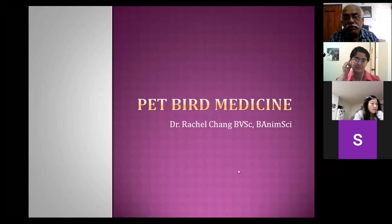Just to introduce myself, I am a general practitioner in Melbourne and I have spent about two to three years working with exotic animals including birds and reptiles. I've also got about six years of practice as a general practitioner and emergency veterinarian.